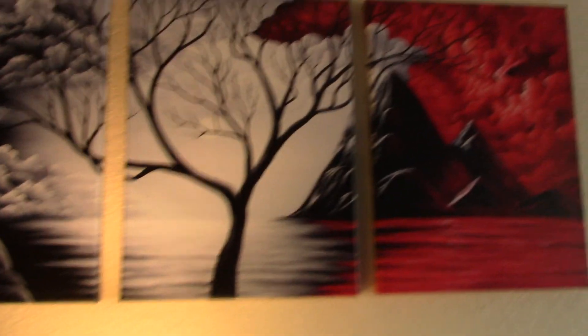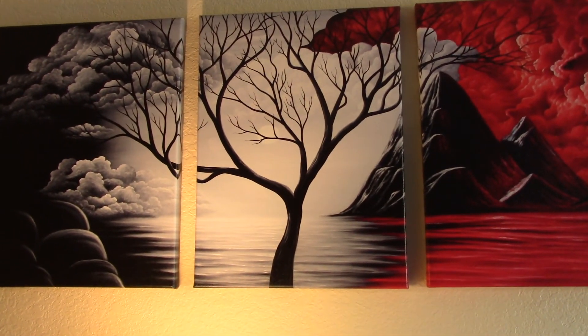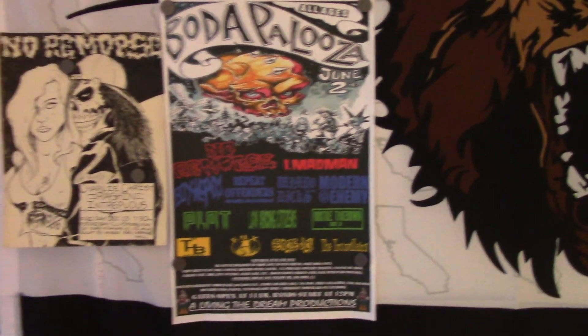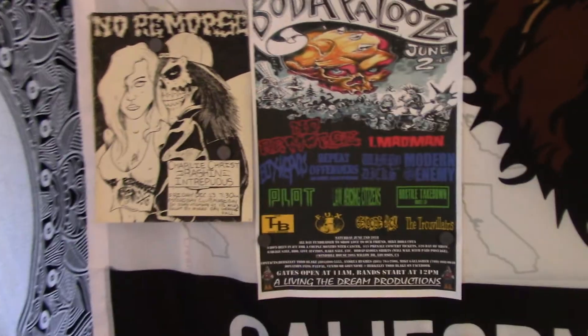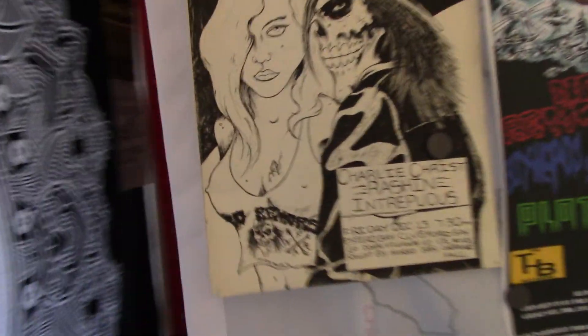My little artwork here — not mine, somebody else did it. There's the Bodapalooza flyer. This is where I play around and do music stuff. There's my board I get to play on.